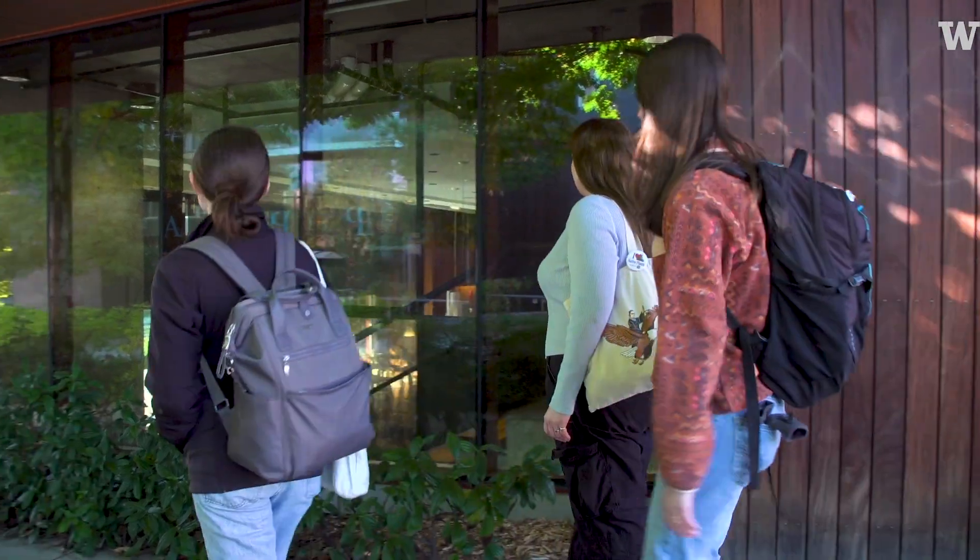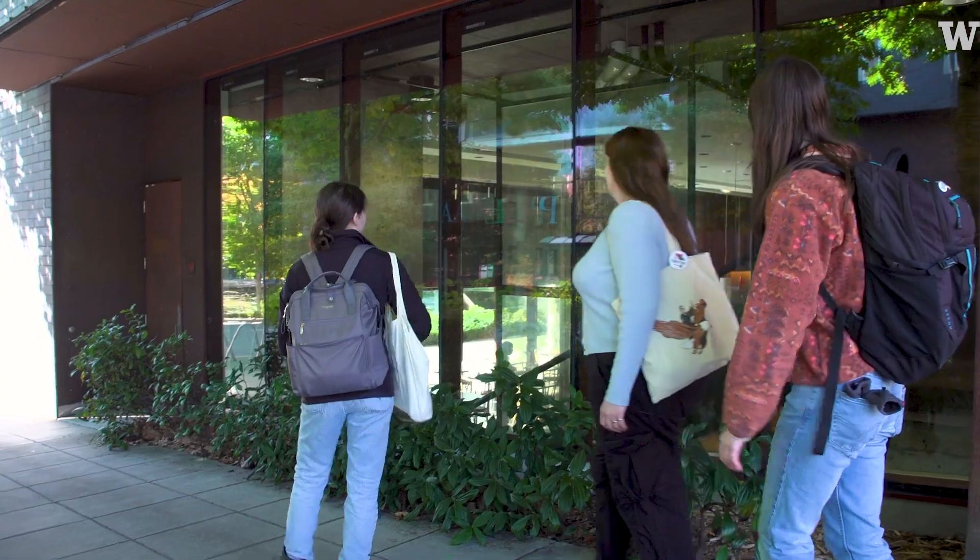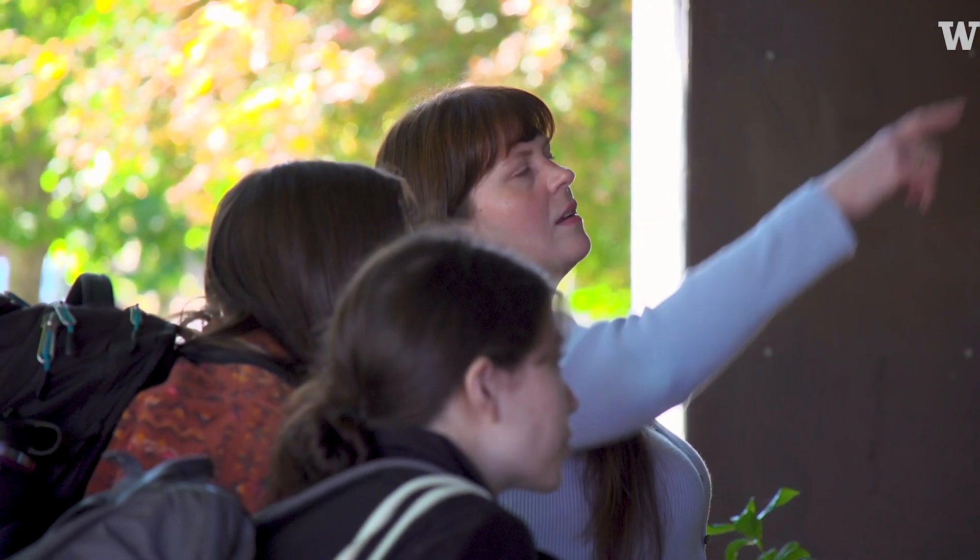So, Malia, show us where the collision marks are that you found. So there's like multiple collision marks. Oh my gosh, look at that one. Yeah.